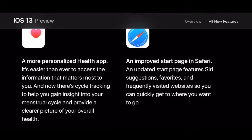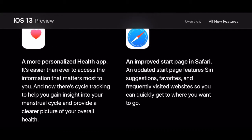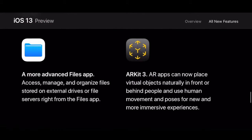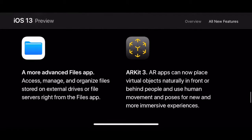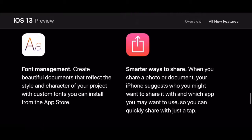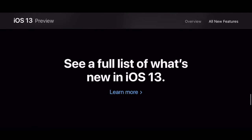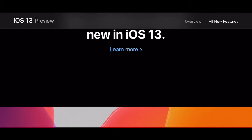A more personalized Health app, improved start page in Safari, a more advanced Files app, ARKit 3, and font management — so you can create beautiful documents, store fonts, and smarter ways to share. There's also a new share sheet.